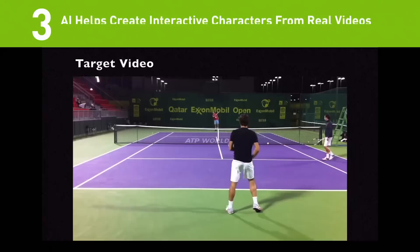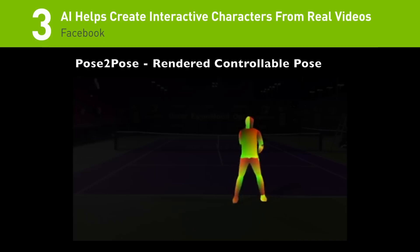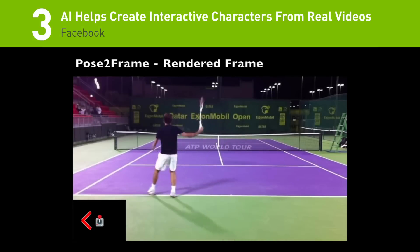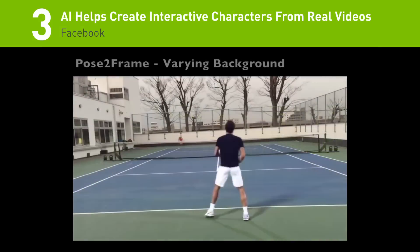Number 3. Facebook AI researchers just developed a new video generation tool based on the prior NVIDIA research project Pix2Pix HD, that can extract a character from a video and then re-animate it on any background.